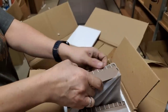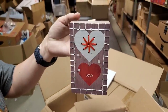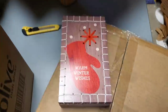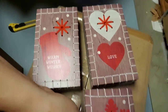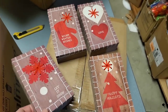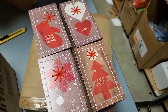This is a four-pack - four-pack wall hangers. 'Warm Winter Wishes,' love, snowflake, 'Let it Snow,' 'Happy Holidays.' That's cool - that's how I would sell it, as a four-pack, because they go together. Awesome!